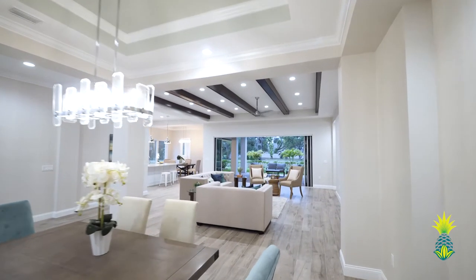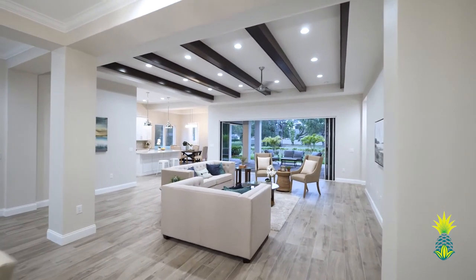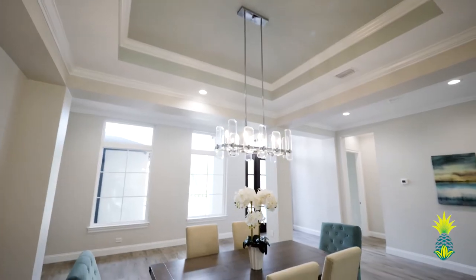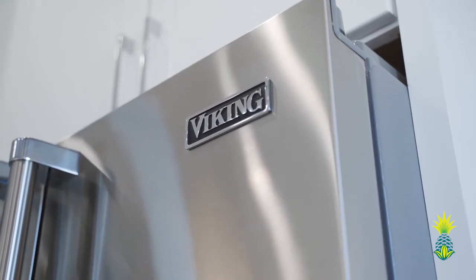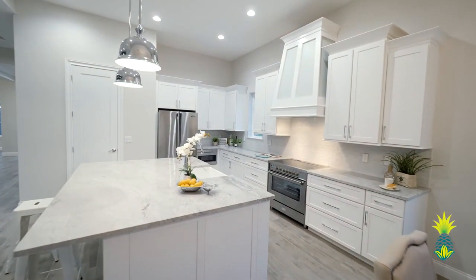Through the impressive front door, you are greeted with the front and back views of the fantastic open concept living spaces. From the tray ceilings in the dining room, the wood beam ceiling in the great room, and state-of-the-art Viking appliances in the kitchen, charm and quality combine for an exceptional living experience.